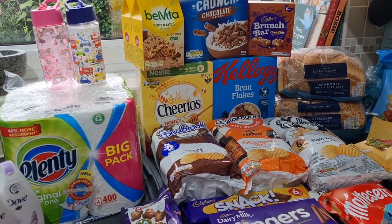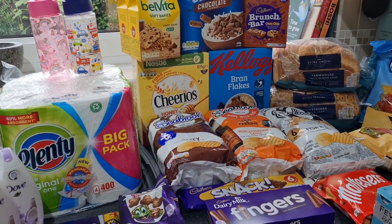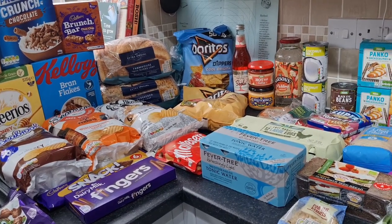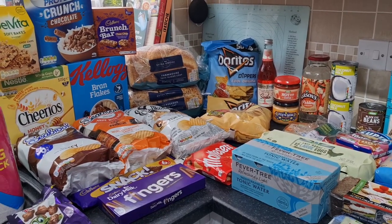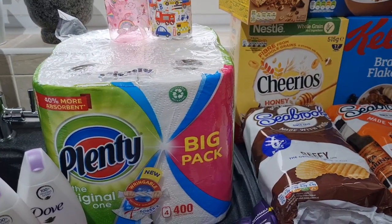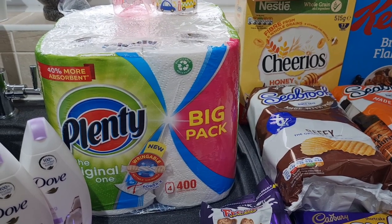Here is the Asda delivery. It came to £91.94. Things do seem to be a little more expensive, I have got a couple of expensive items, but there's not much meat and it wasn't too bad. I didn't need much in the way of toiletries this week — just some kitchen towels, which were on offer.